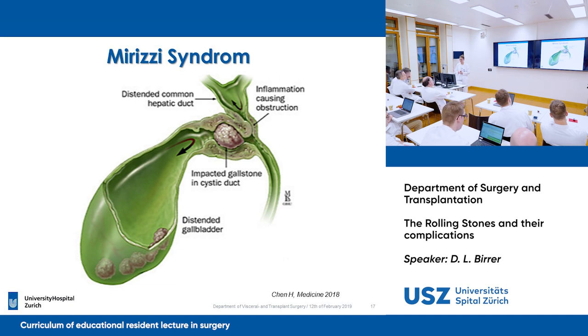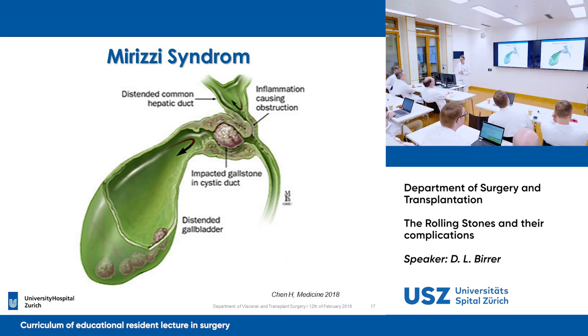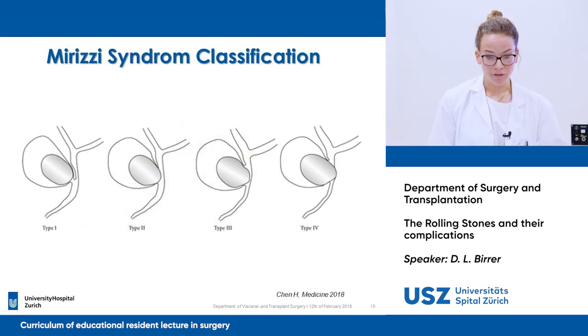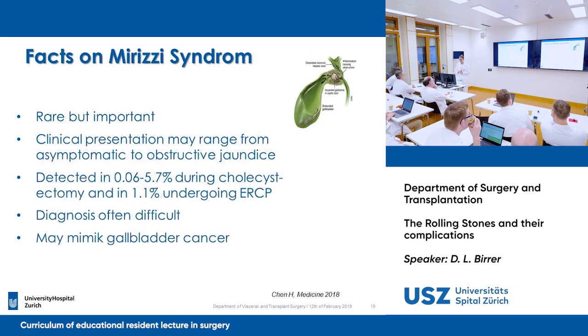This is a rare syndrome in developed countries, appearing in 0.7 to 1.4% of cases. The preoperative diagnosis has to be carefully managed, as it is essential to avoid bilio-vascular injuries and misdiagnosed malignancies. We have different types of Mirizzi syndrome with severity ranging from type 1 to type 4, depending on how much the gallbladder wall is eroding and protruding into the common bile duct. It is rare, but we have to remember and think about it.